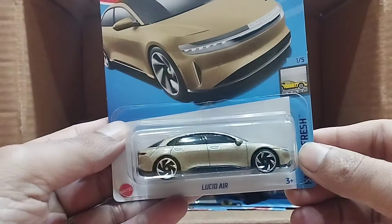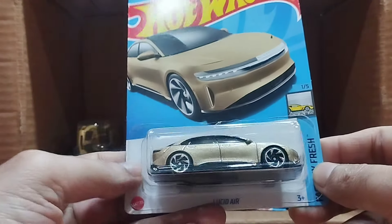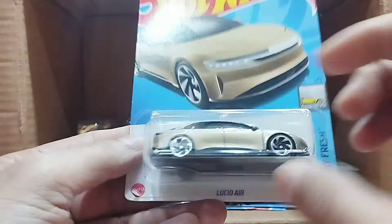Our next one — wow — that's the Lucid Air, and this one is the Factory Fresh series. This is a golden car — look at that — I had one silver one and one white one, and now I have a golden one. So beautiful.